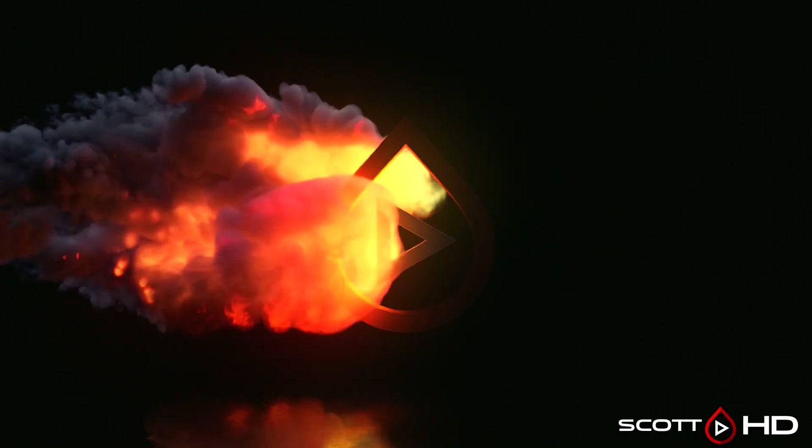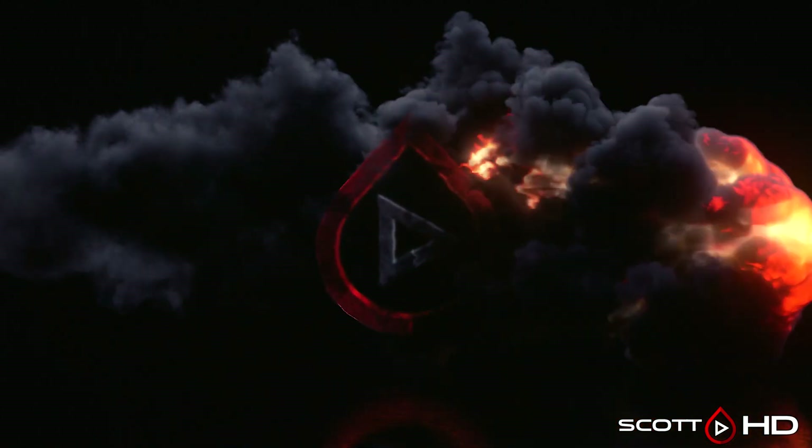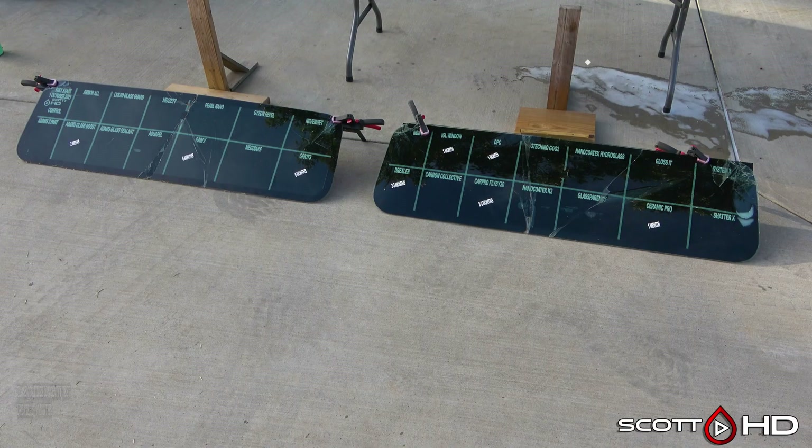Welcome back guys, here we are at the nine month mark of our glass coatings longevity test. It's been hot and really not a whole lot of rain this last month, so let's see if the temperatures have really affected anything. I have a suspicion that it probably hasn't, but let's find out anyway.